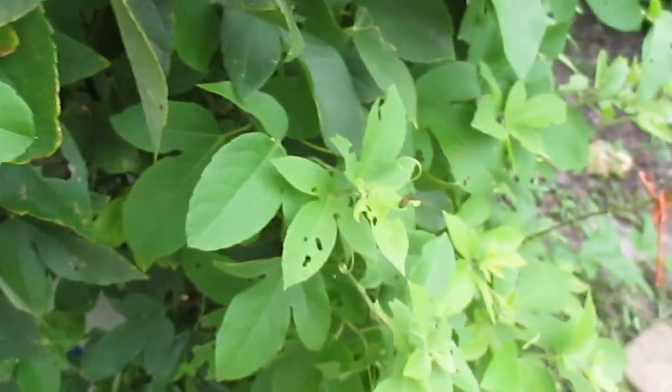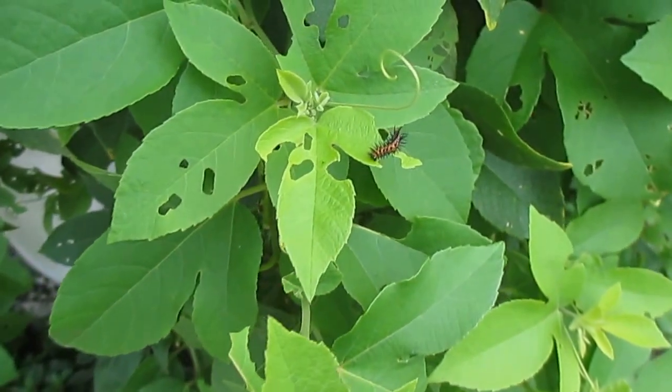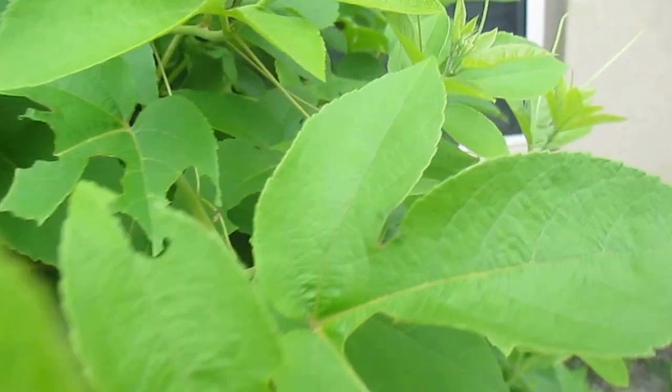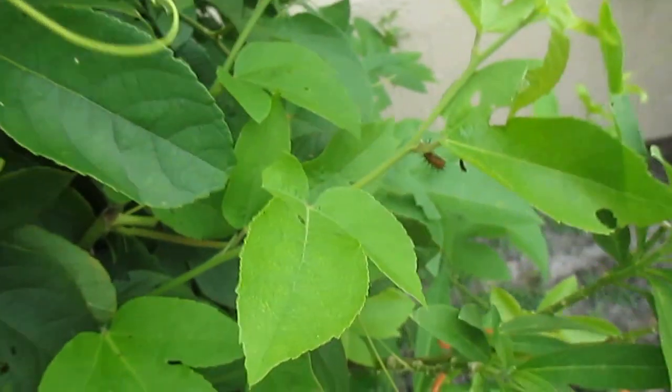It may not look too healthy right now because of all the damage to the leaves, but there's a good reason for that. We wanted to share with you all these little critters we have — we're just loaded with Gulf Fritillary caterpillars right now. Almost every leaf will find one chomping away.